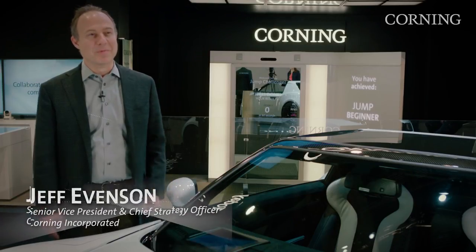Let's talk with Jeff Evenson, Corning's Chief Strategy Officer, about Corning's presence at CES 2017. Jeff, thanks so much for joining me in the glass age today. I'm glad to be here, Maddie.